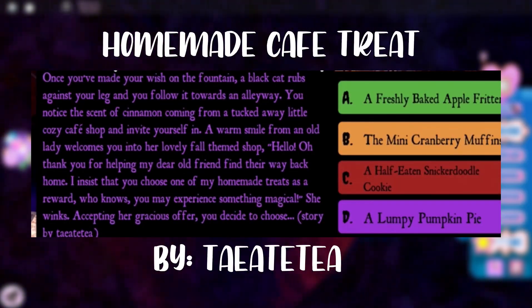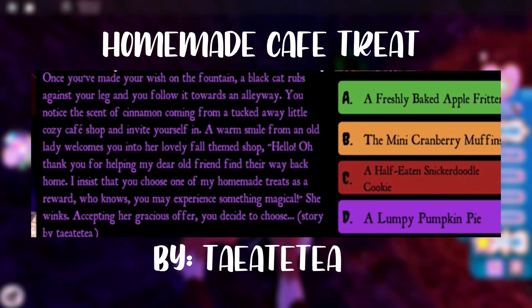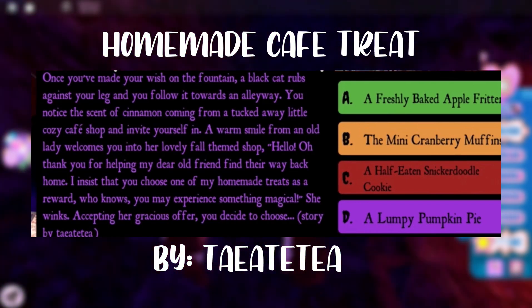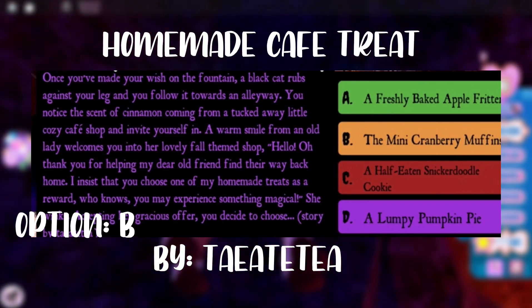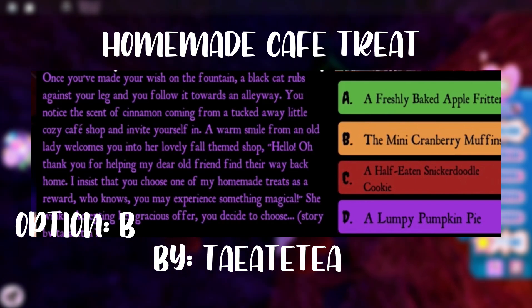The next story is about following a cat into an alleyway, then going into a fall-themed shop where you can choose a homemade treat. In order to have a chance to win the Halo, you have to choose option B, the mini cranberry muffins.